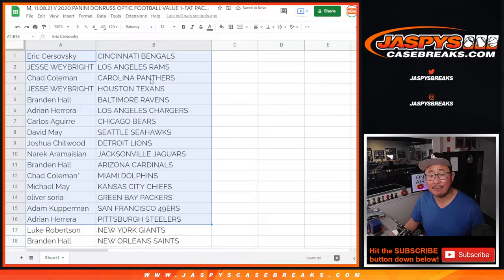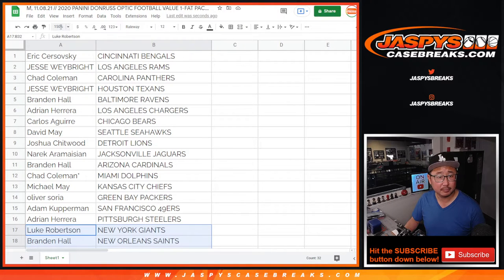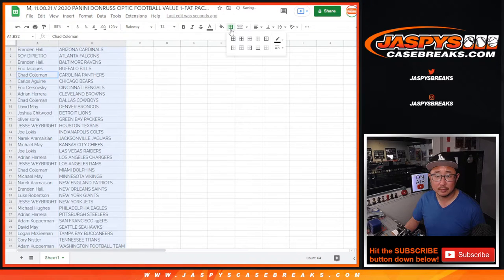All right. So there's the first half of the list. No trade windows in these little filler packs. And the second half of the list right there.